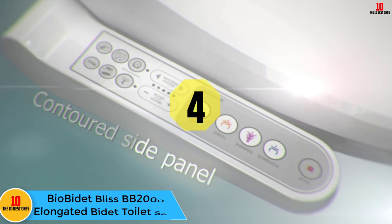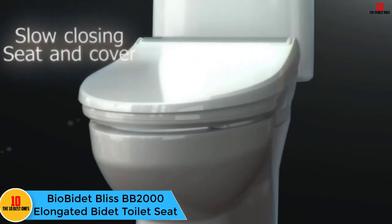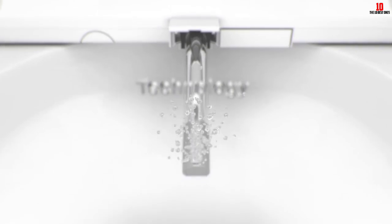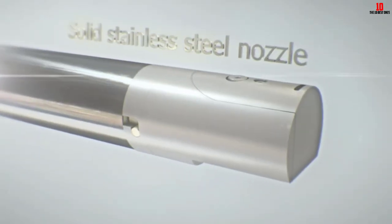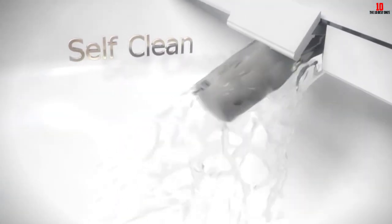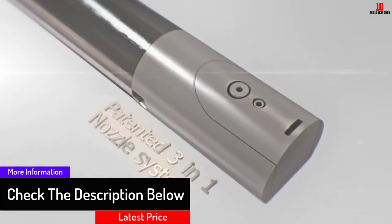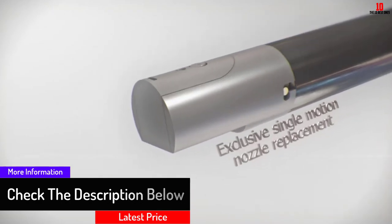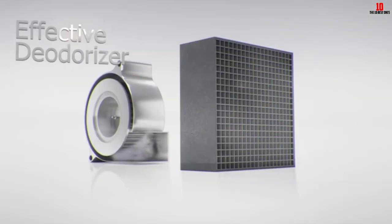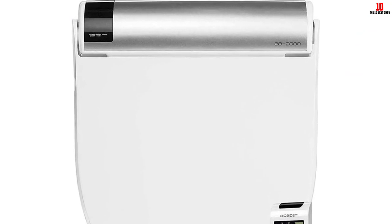At number 4, we have the Bio Bidet Bliss BB2000 elongated bidet toilet seat. For those looking for the ultimate in bathroom luxury, the BB2000 could be an obvious pick. Although significantly more expensive than the BB-600, it offers top-of-the-range features and almost unrivaled performance. It features a stainless steel three-in-one nozzle that cleans itself inside and out before and after each use. The seat features an LED night light, and the control panel is illuminated with a gentle blue glow so you can see what you're doing even in the middle of the night.